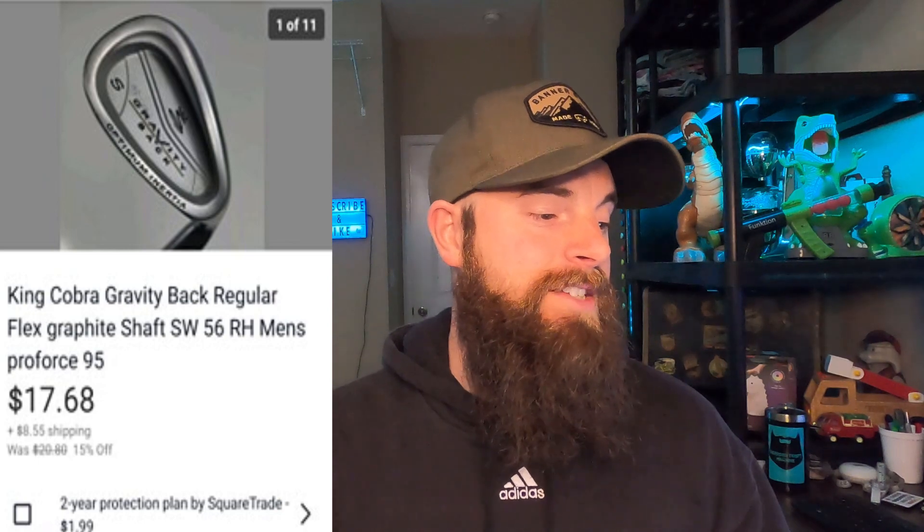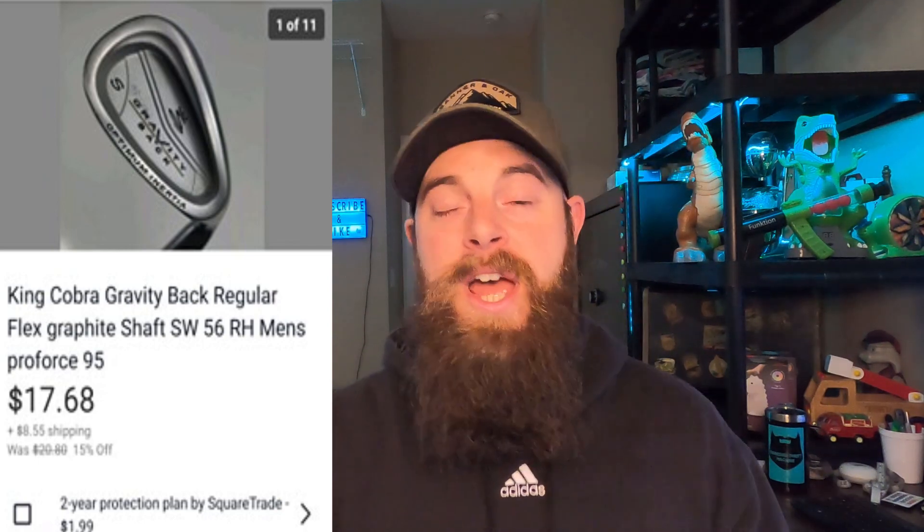This King Cobra Gravity Back Regular Flex Graphite Shaft sand wedge went for $17.68 and the buyer paid shipping. I like to sell sand wedges, pitching wedges, and putters — they are easy to ship and usually always fit in that medium tube box from USPS for free. About 99.9% of the time they fit without modification. Sand wedges and pitching wedges sell the fastest out of all the irons for me. I only had $3 into that and it took about two months to sell.